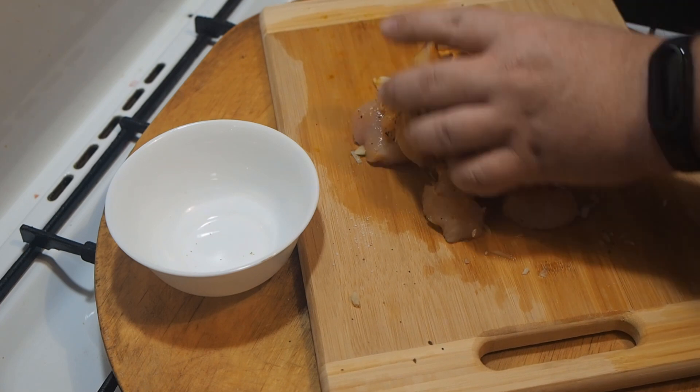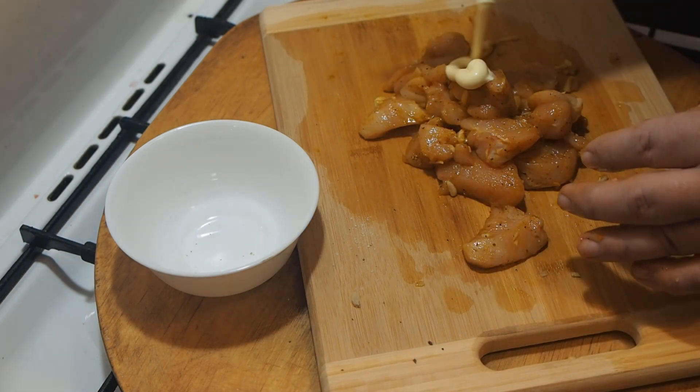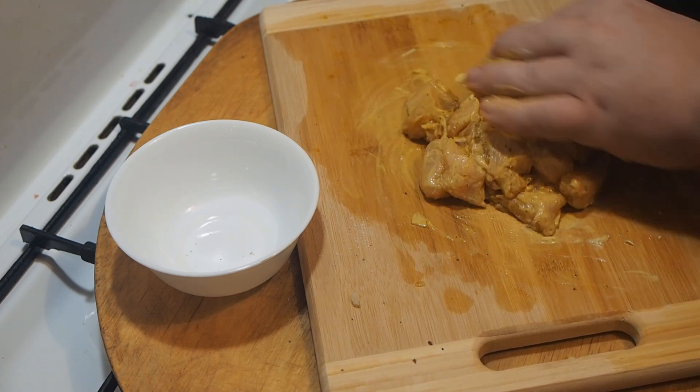Indeed, spices are partially similar in their appearance, but this is by no means the same thing. Their main difference is that turmeric is a mono-spice, and curry is a mixture of seasonings of a very wide composition.